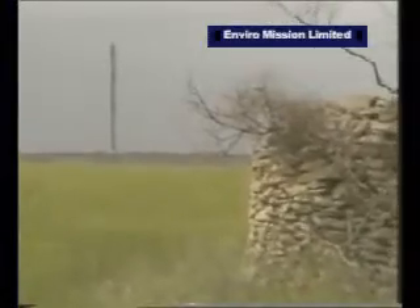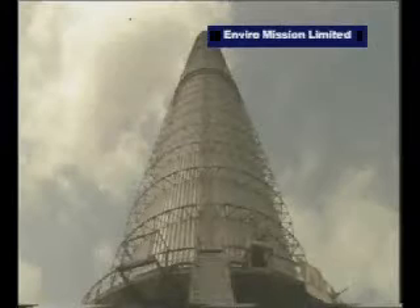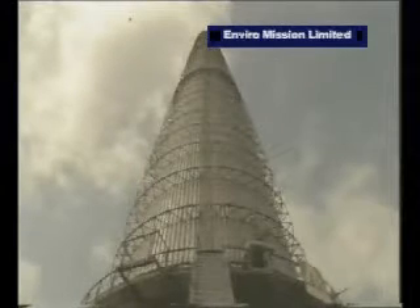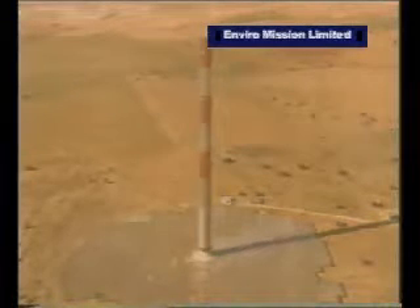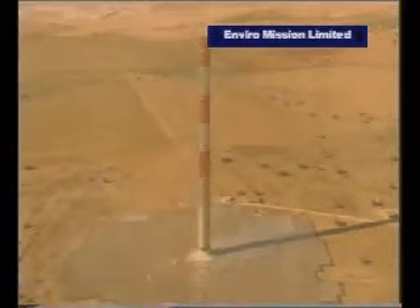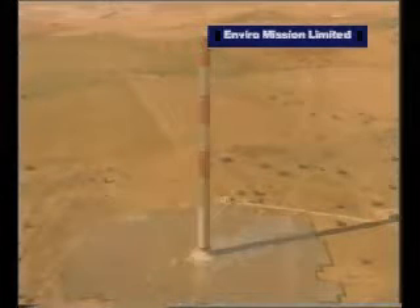It's an extraordinary power plant, which produces electricity economically simply from hot air. The project was commissioned by the West German Ministry of Research and Technology and built in Spain by the German civil engineers Schlack and Partners. Its design relies on one of the most basic principles: that hot air rises.